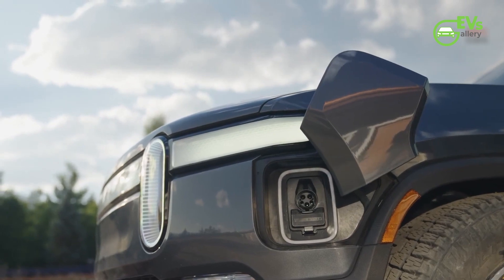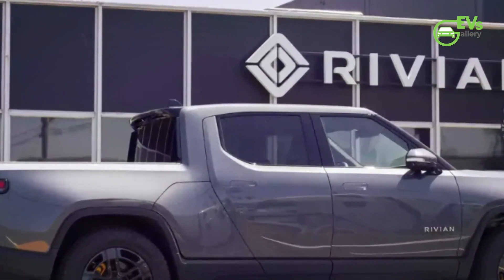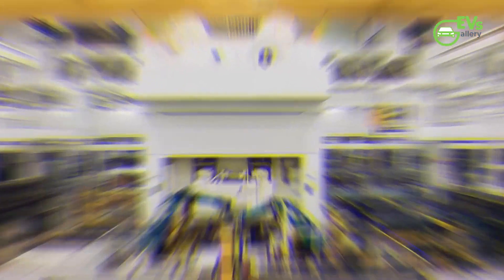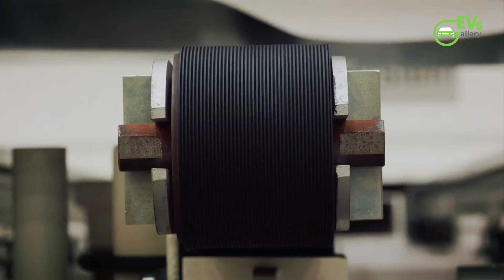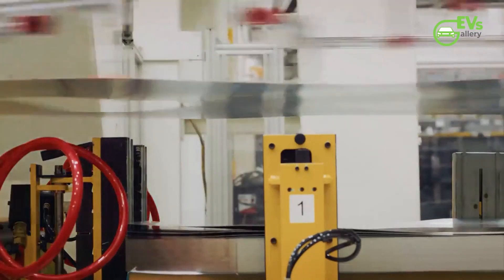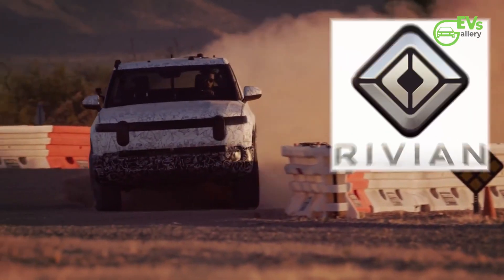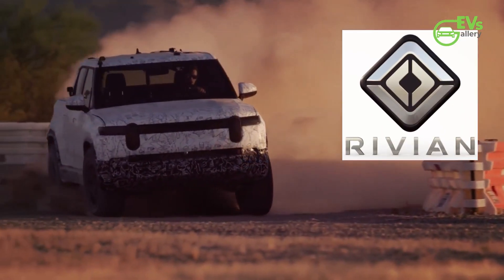Don't forget to subscribe to the channel so that you never miss out. EVsGallery's long-delayed Max battery pack is finally going into production. Last year, the California-based startup announced they would offer the version they originally intended to send to market — a high-performance version with a quad-motor setup, delivering 835 horsepower and sporting the biggest battery pack.